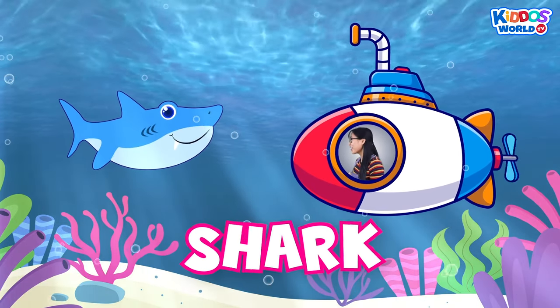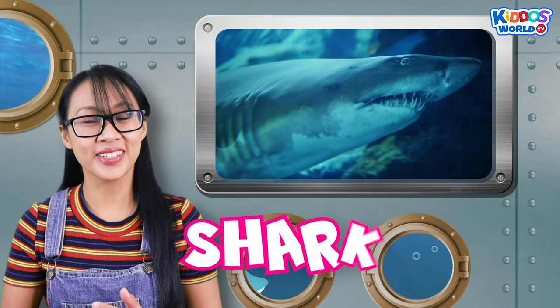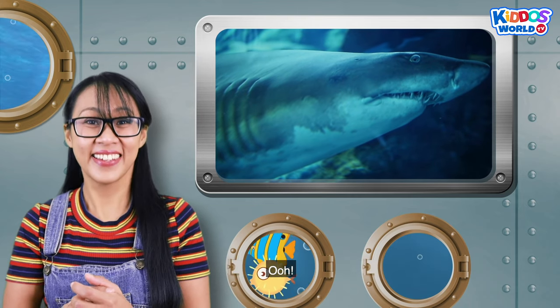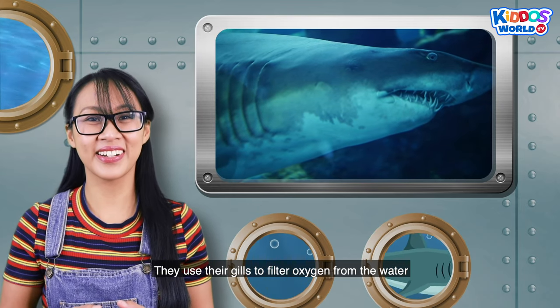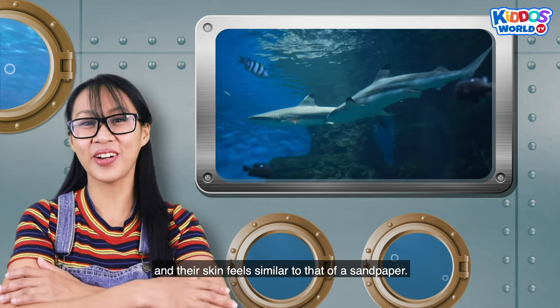A shark! Sharks are sea predators! And did you know that sharks do not have bones? They use their gills to filter oxygen from the water! And their skin feels similar to that of sandpaper!